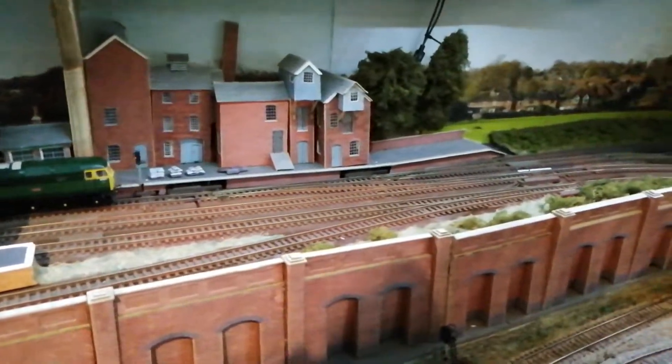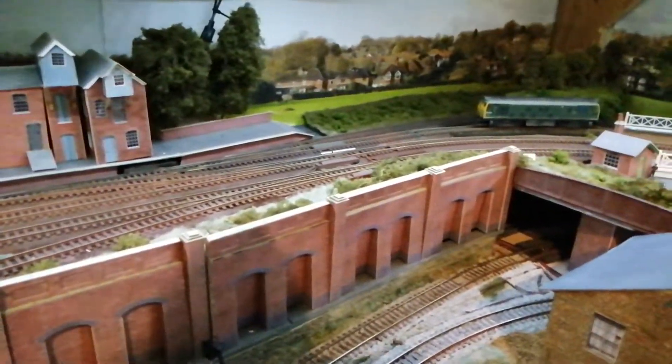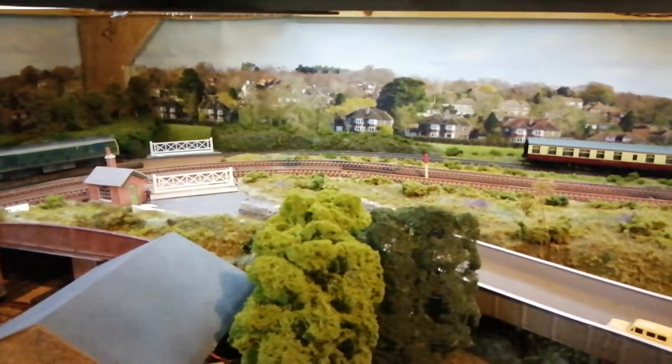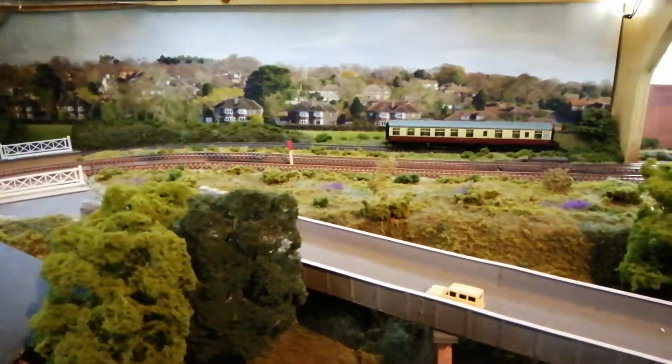...and you enter an area that's like a nominal approach into town with a bit of countryside scene, and that takes us back over to where we saw the coal train coming through.